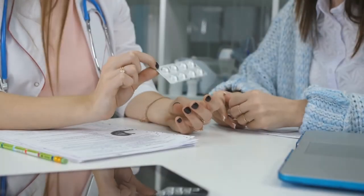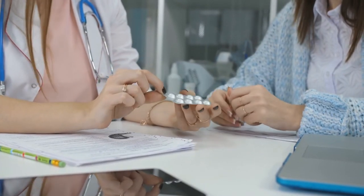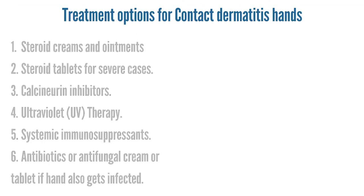Treatment options for contact dermatitis hands. In most cases, treatment controls the condition but does not cure it. In people with hand contact dermatitis, avoiding the allergen may help or even clear dermatitis. So how can hand dermatitis be treated?